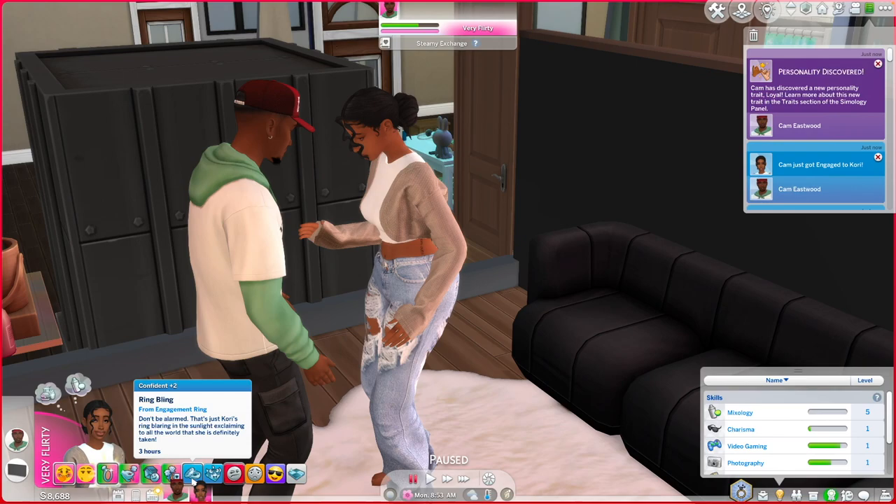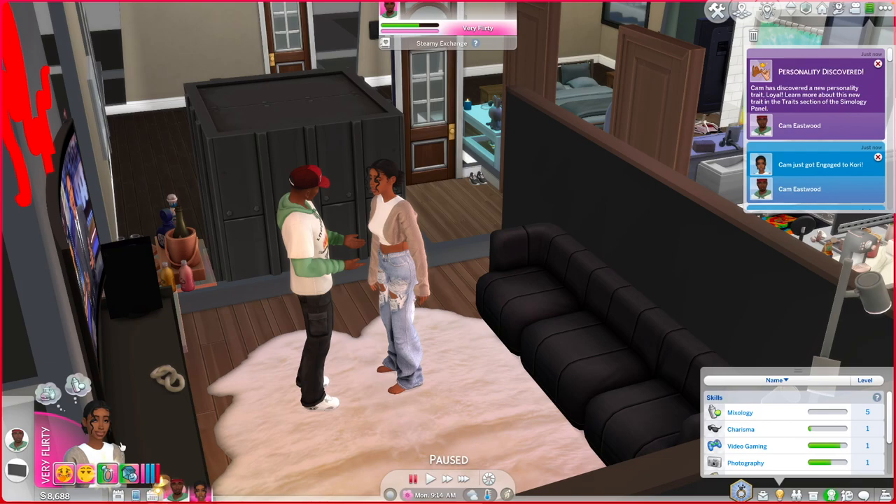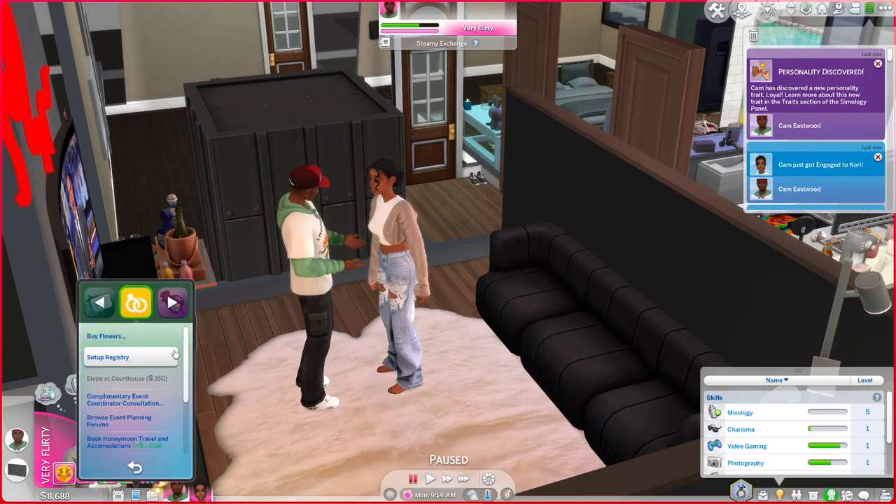It says 'ring bling from engagement ring' — that's just Kory's ring blurring in the sunlight, explaining to all the world that she is definitely taken. Now that they're engaged, you can go to your phone and click this ring icon — it's Custom Nuptials. Look at all the options: purchase a wedding cake, open event planner, browse honeymoon getaways, book a honeymoon travel and accommodations, browse event planning forums, complimentary event coordinator consultation, set up registry, buy flowers — the list is endless. A lot of this stuff will be potential rabbit holes, but it's like a travel mod: book the flight, pay for the room — it's just making it more realistic with more steps.